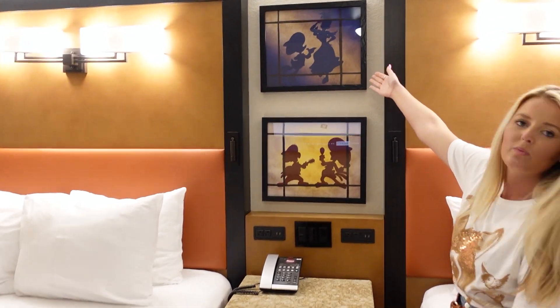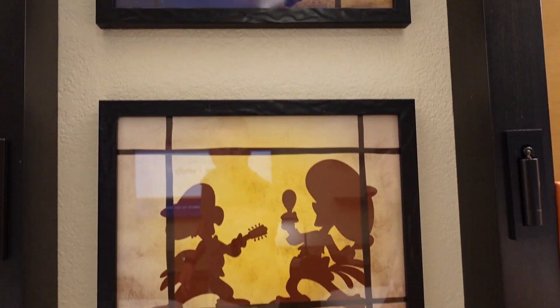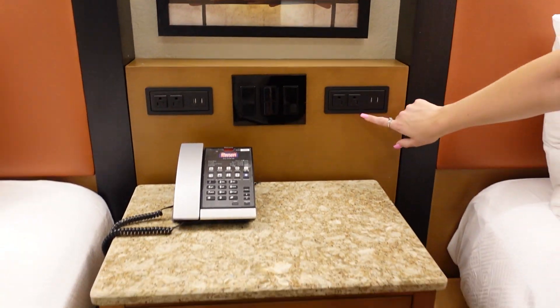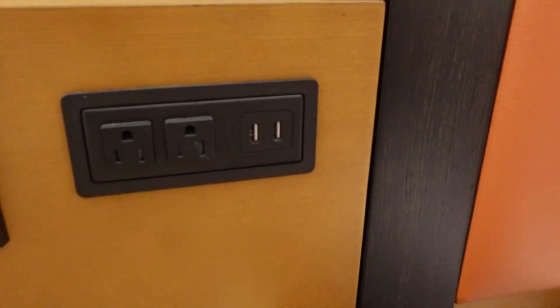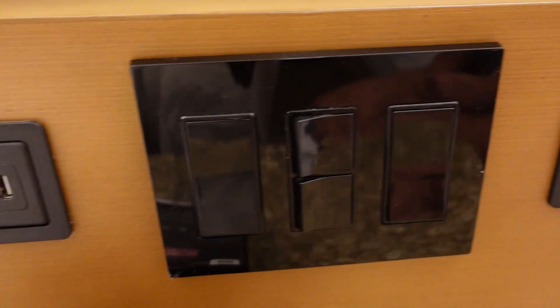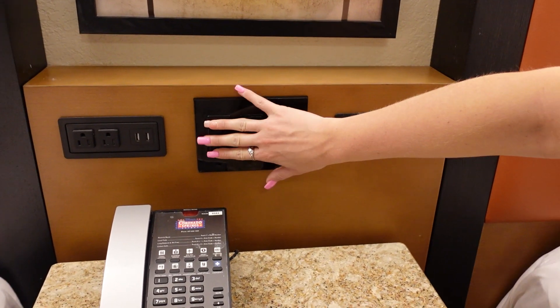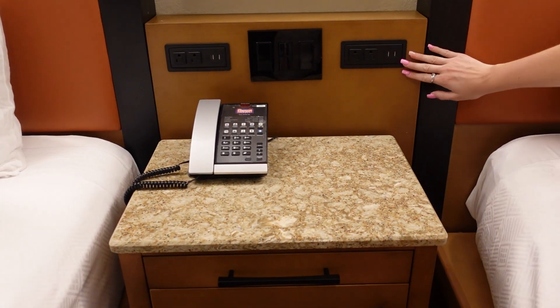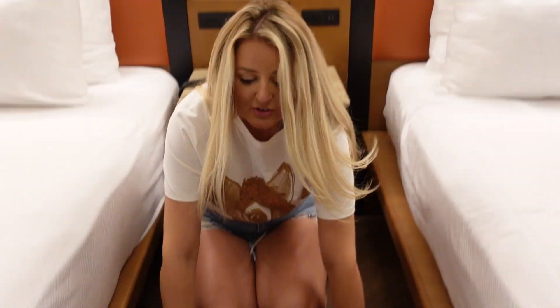We have the cute little Panchito Three Caballeros paintings on the wall. Next to the beds, we do have two USB ports for each bed and two plugs. And the lighting controls here for all the different light fixtures — the more plugs the better! And not to mention, there's under-bed storage for the luggage. So if you're wondering where our bags are, that's where they are, because we did not pack light for this trip.